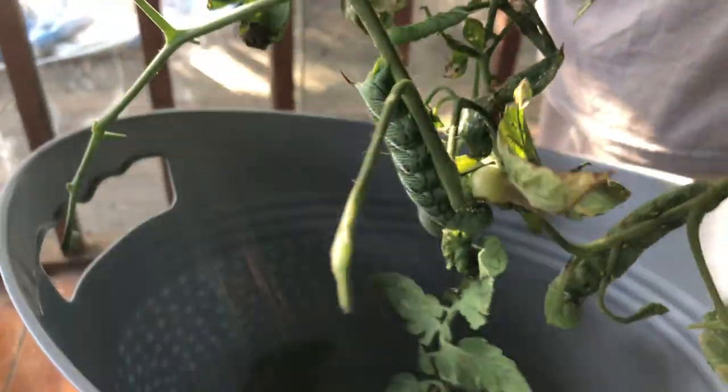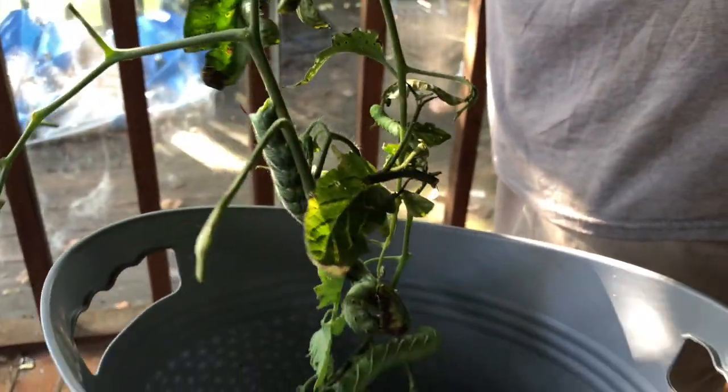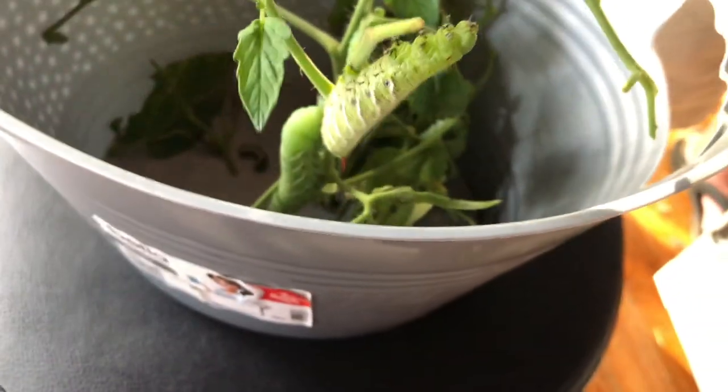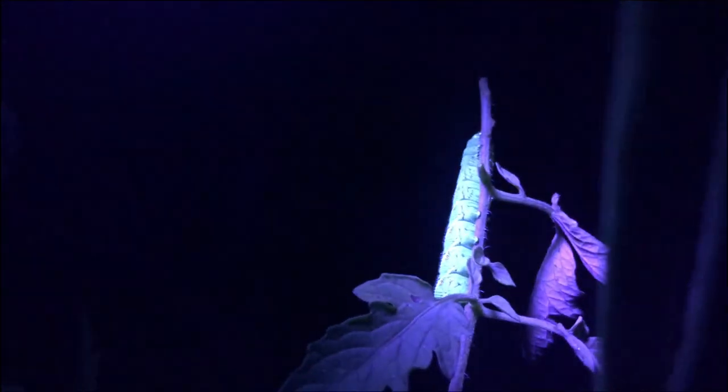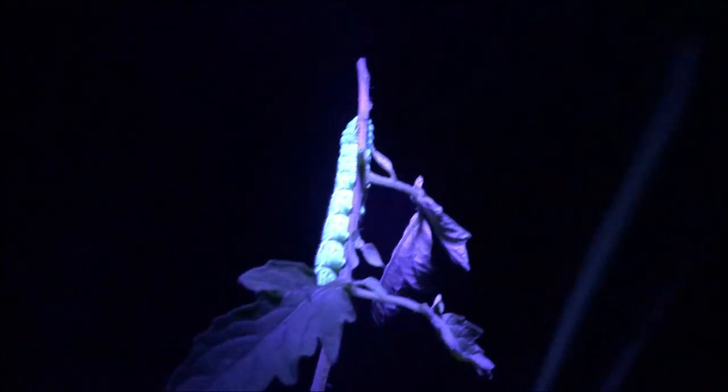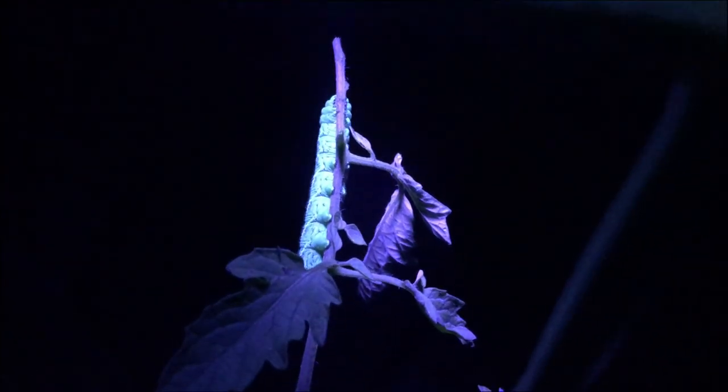So tonight — probably tonight, because by tomorrow night the tomato plants will be gone — tonight we'll show you our almost foolproof way to find hornworms. I have no idea if this is going to show up on camera or not. You see how he's glowing? So what we have is a black light flashlight, and you bring it out here and shine it on them, and it makes them glow in the dark, and they're much easier to find.